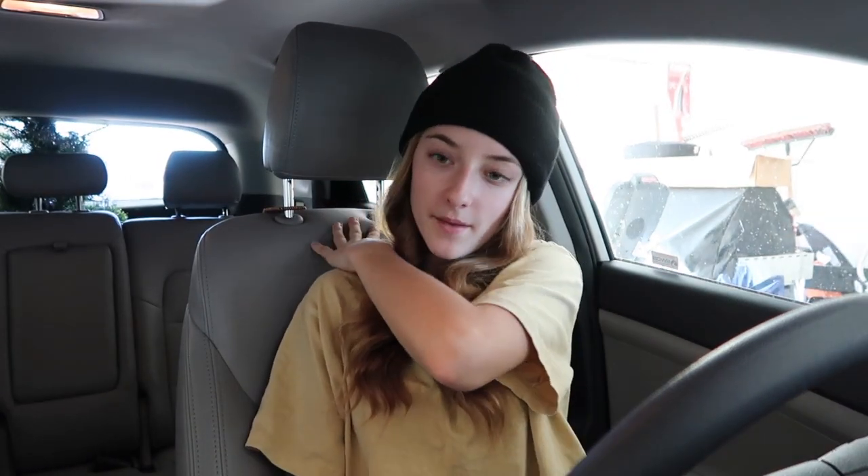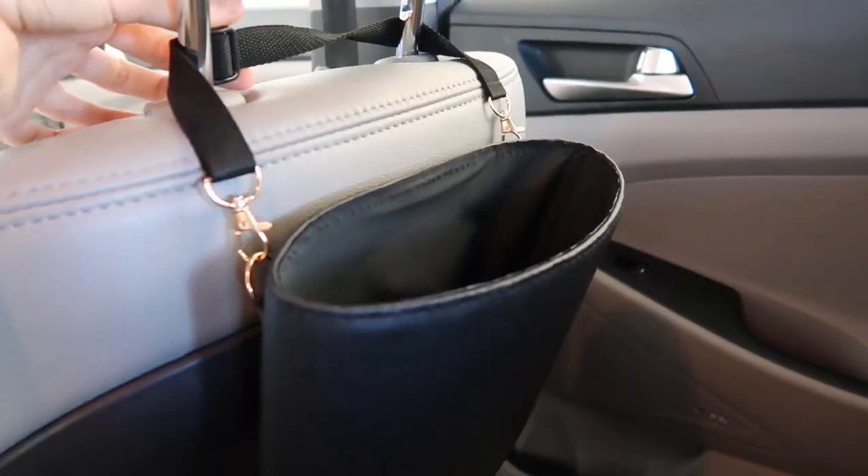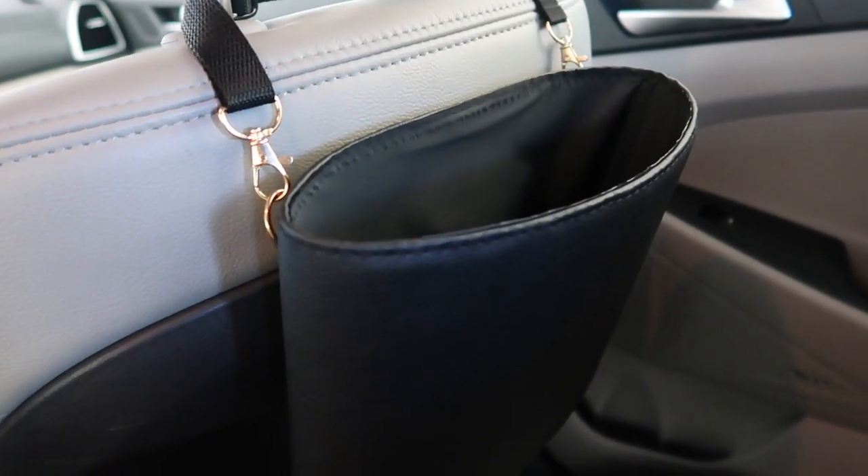Then I ordered this trash can — it kind of looks like a purse. It comes with these little bags and you hook it around the headrest, and you have a trash can. I just know this will be so helpful. That's everything — quite the lengthy car accessory haul.